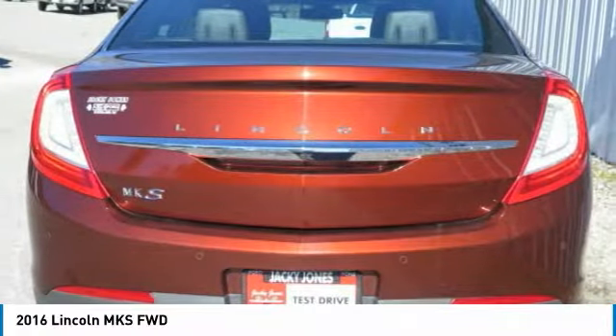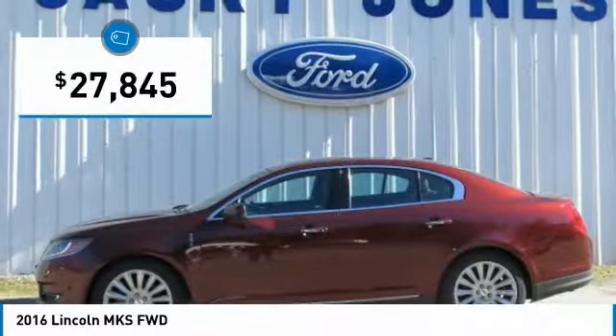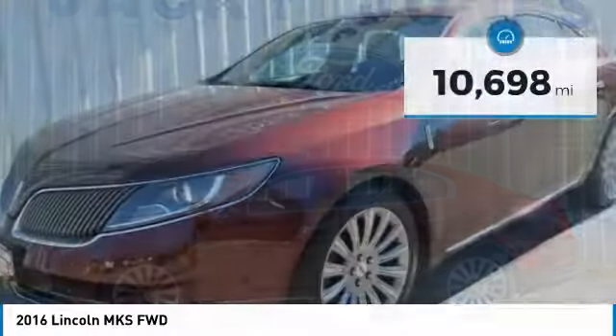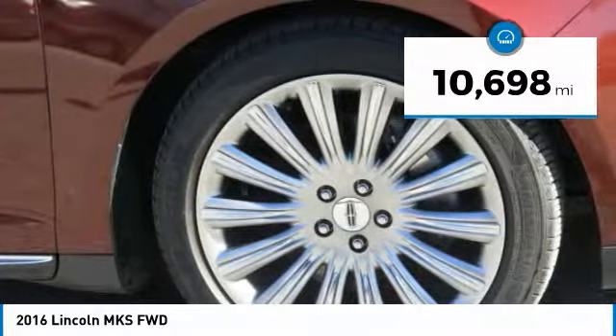Boasting a 3.7 liter V6 engine, it is also powerfully smart and is priced below $30,000. This vehicle has less than 15,000 miles. Here are some of this vehicle's great options.